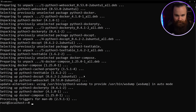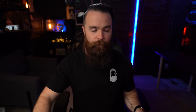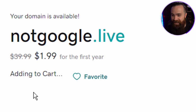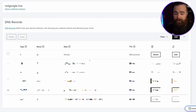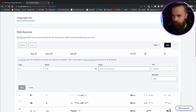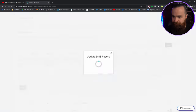Now time to do the search thing. At this point, if you want a domain name and don't already have one, go get one. If you're running this on Linode with a public IP address, choose your favorite domain provider — I like notgoogle.live — and point the A record at your Linode's public IP address. Click save, and that part is done.